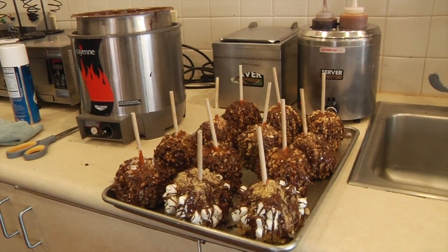Cold Stone employees also make caramel apples and cakes. We're going to build a small round mint chip. You always want to start off with getting gloves.